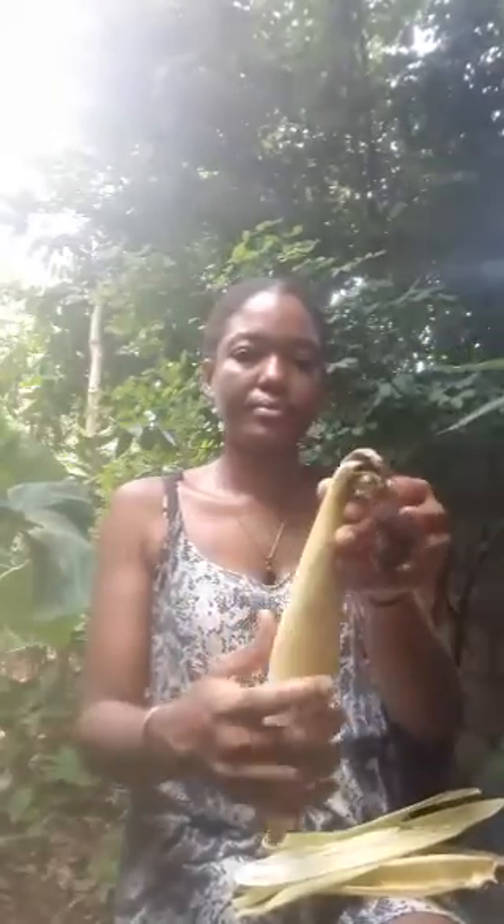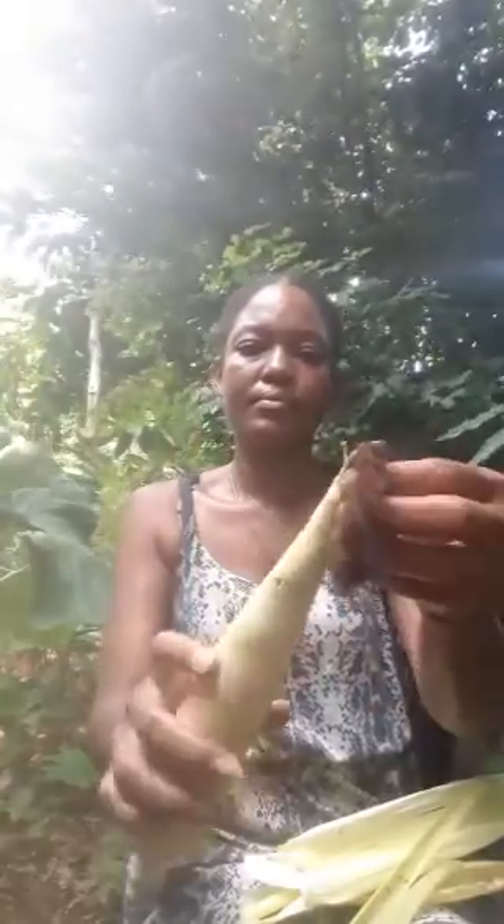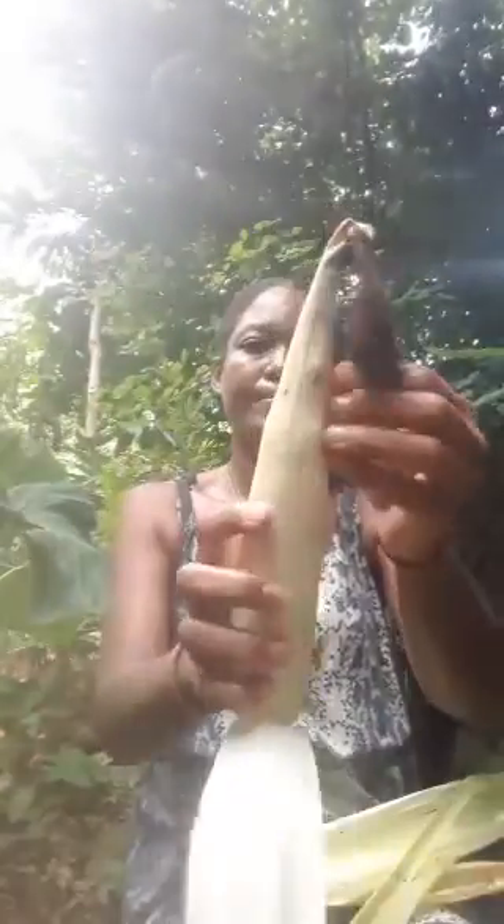Corn — C-O-R-N — corn grows on tall plants, about six, seven, eight, nine, even ten feet tall, looking like grass. Mostly green plants, with a couple of corns growing on each plant. This is what a corn looks like right here.